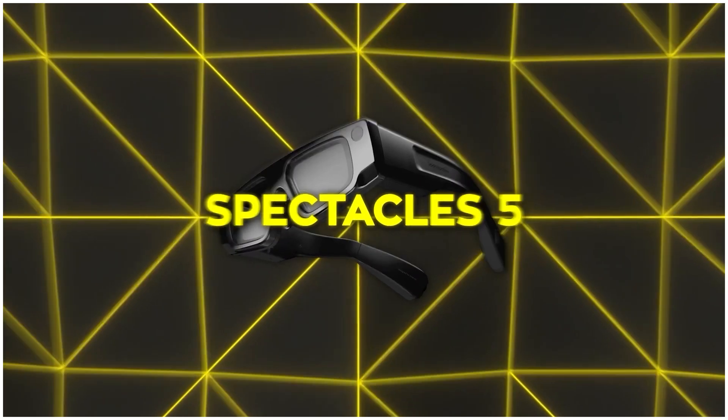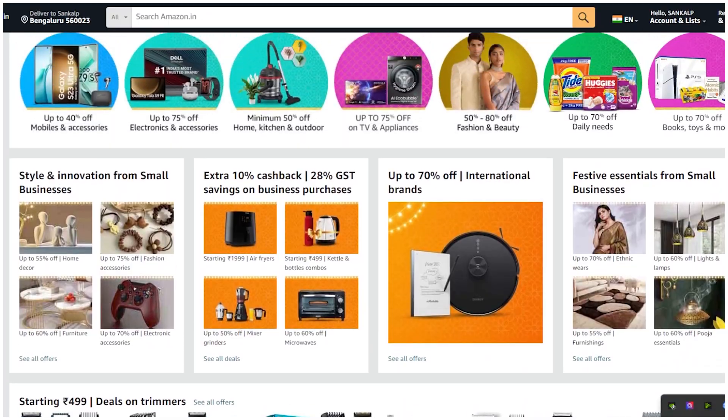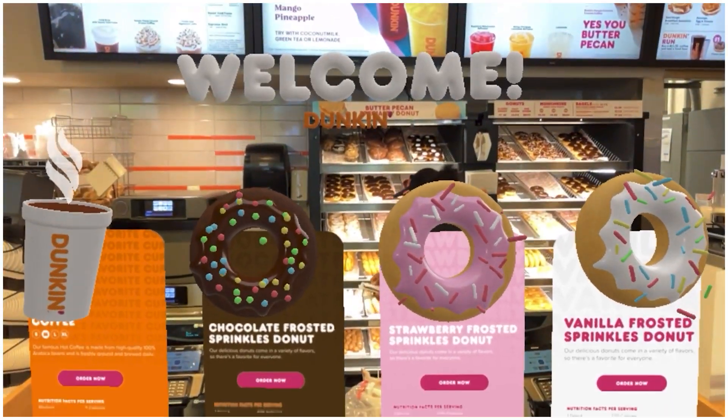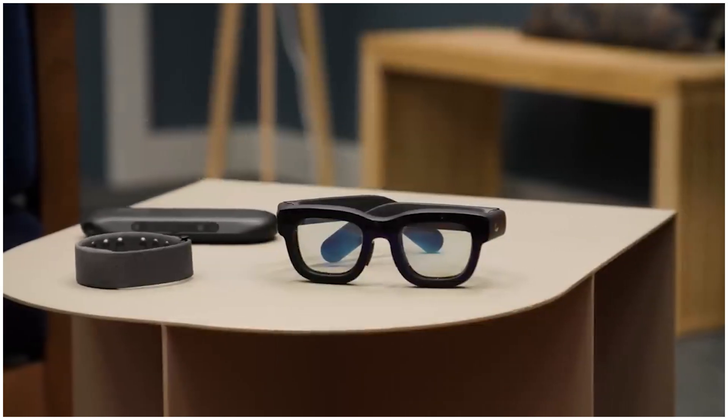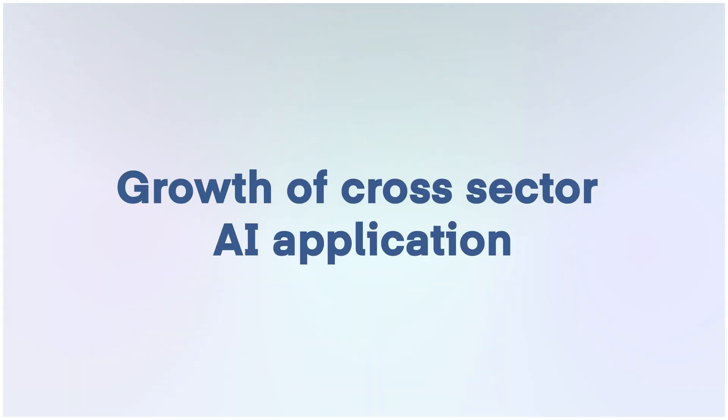Snap is also making moves in AI content generation with their AI-powered spectacles. These smart glasses allow users to capture video with real-time AI overlays, making it easier to blend the physical world with augmented reality. For those working in social media, e-commerce, or advertising, this could open a lot of opportunities. Imagine creating immersive AR experiences or interactive ad campaigns with just a pair of glasses. Understanding how to integrate AI and AR into digital products could be a huge asset, especially for product managers and UX designers. While these tools are cool on their own, the really neat part is the growth of cross-sector AI applications. This represents a real opportunity for anyone wanting to transition into AI from non-traditional backgrounds — you can leverage your experience in domains like marketing, healthcare, retail, or design to build AI applications tailored to those fields.